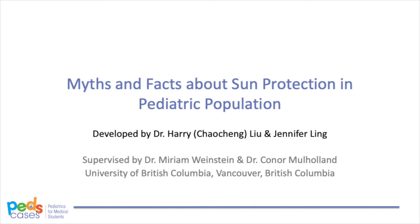This podcast will talk about different methods of sun protection in the pediatric population, and we hope to present evidence-based recommendations on sun protection that you can share with patients. We would like to thank Dr. Marym Weinstein and Dr. Conor Mulholland for developing this podcast with us. Dr. Weinstein is a pediatric dermatologist in Toronto at the Hospital for Sick Children. Dr. Mulholland is a pediatric ophthalmologist at the BC Children's Hospital in Vancouver. This podcast will be followed by another one that will discuss pigmented skin and eye lesions, as well as cutaneous and ocular melanoma in the pediatric population.